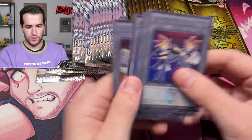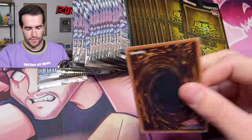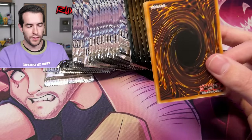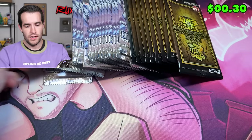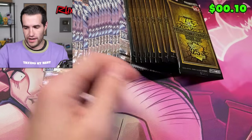Blue Eyes is a really awesome secret rare as well — good pull. Three Dragon Master Magia, one for each of the Blue Eyes, which is pretty sweet. Still would like to see a QCR of that — that'd be really cool. Let's open the token pack, see what we get. One more OCG pack.